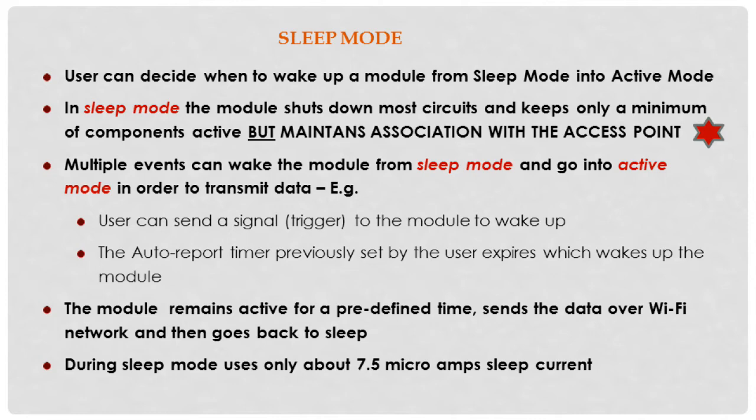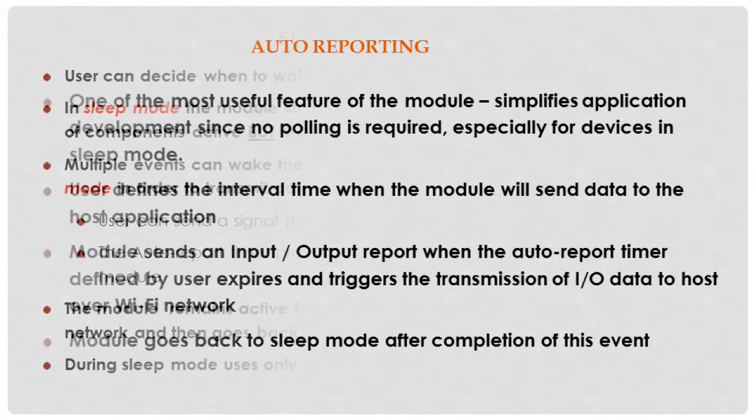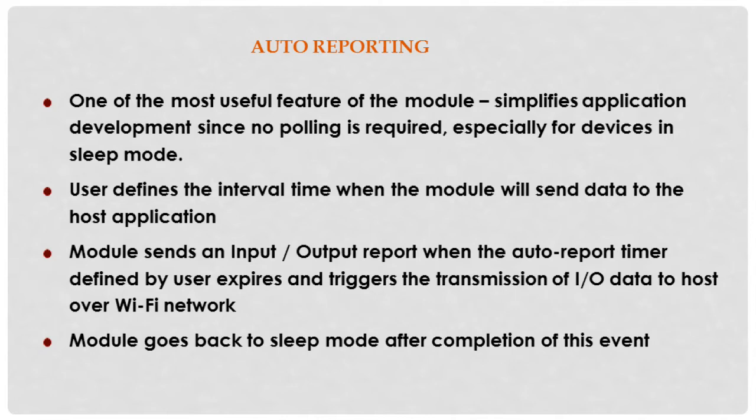The sleep mode uses only about 7.5 microamps of sleep current. The auto-reporting feature is a very useful feature of the module. A user typically defines the interval when the module will send data to the host application. The module then sends an input/output report when the auto-report timer expires, triggering transmission of this input/output data to the host over the Wi-Fi network. After completion of this event, the module then goes back to sleep.